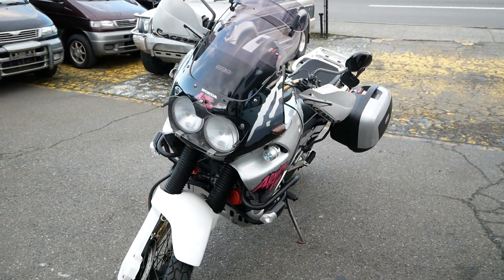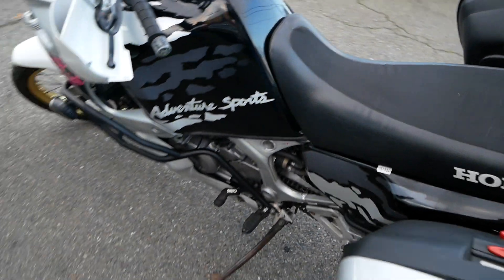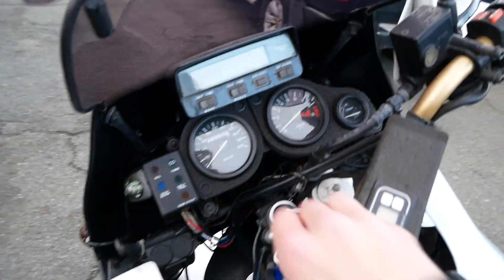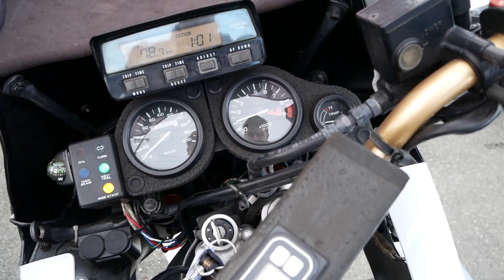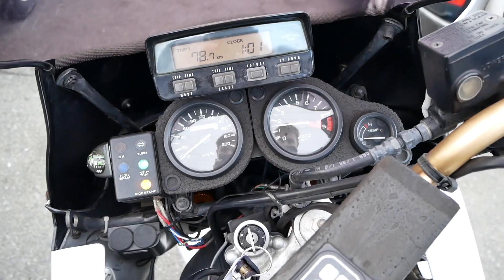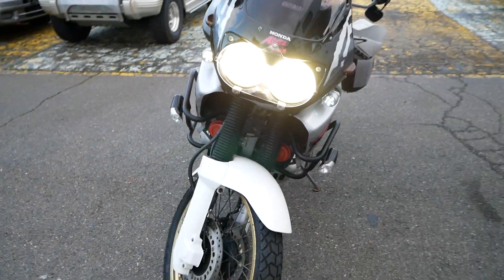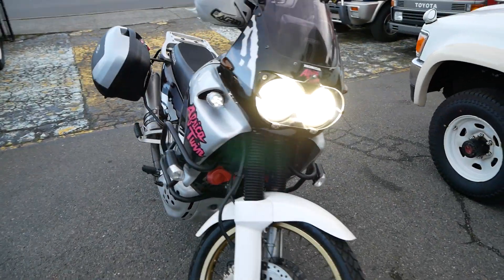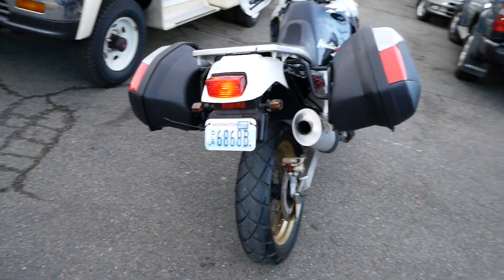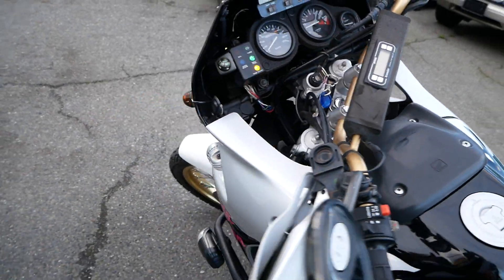It's a 750cc V-twin, chain driven. Everything is in really good shape on this one. Go ahead and start it up — nice LED headlights. Turn signals work.